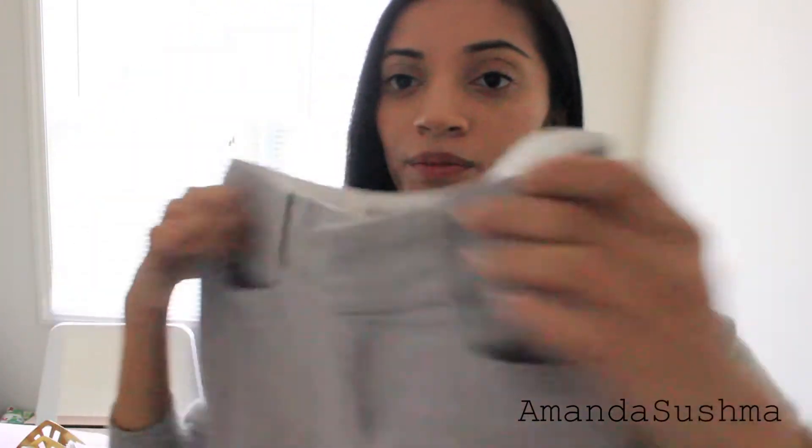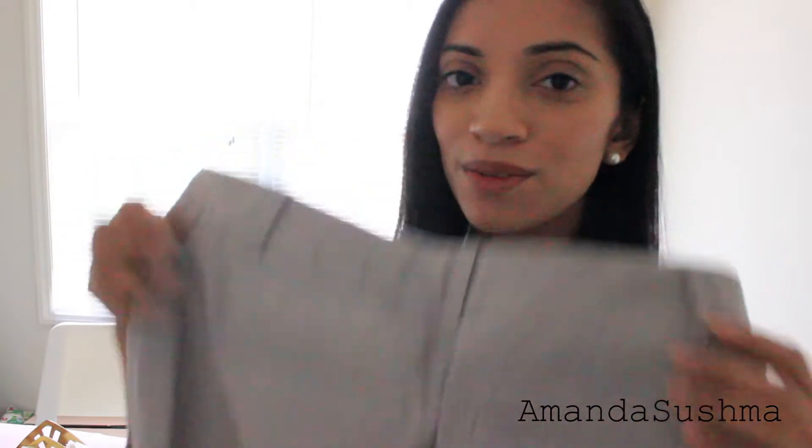On to my second pair of favorite pants — these cute gray ones. They're ankle pants so they don't come all the way down, they're a little bit capri-ish. Sorry they're kind of wrinkly, but these have two fake pockets here and two in the back as well. They're from Banana Republic, in the Martin Fit, and the size is 00 petite.